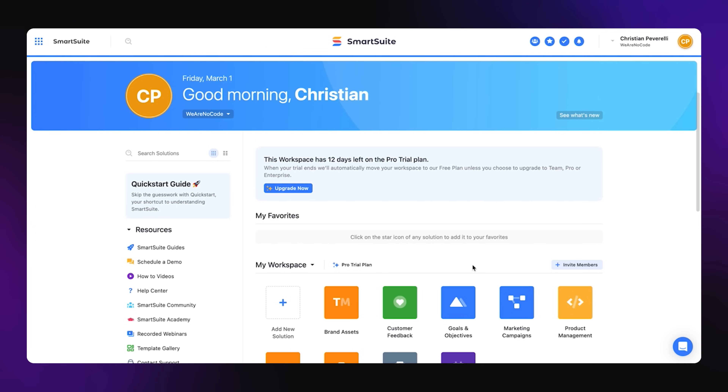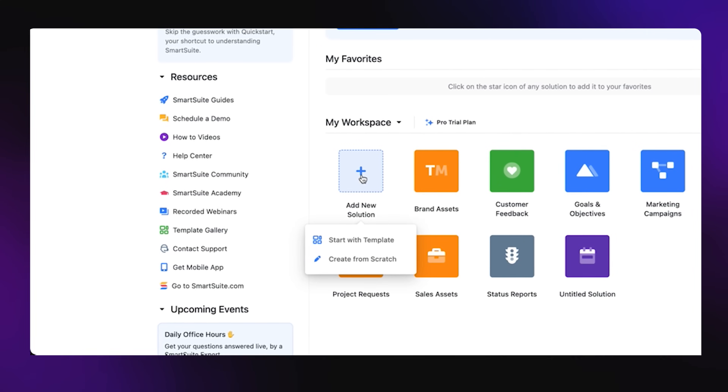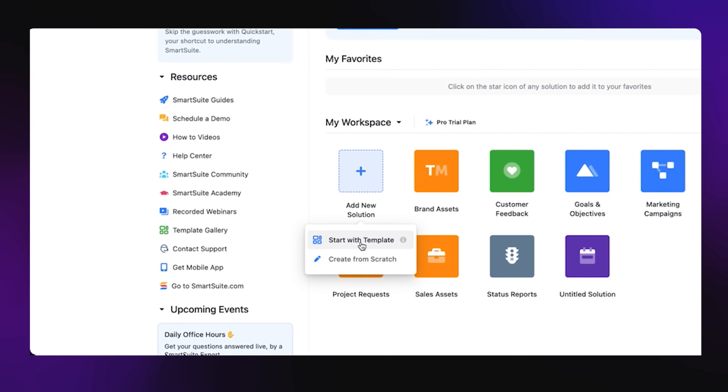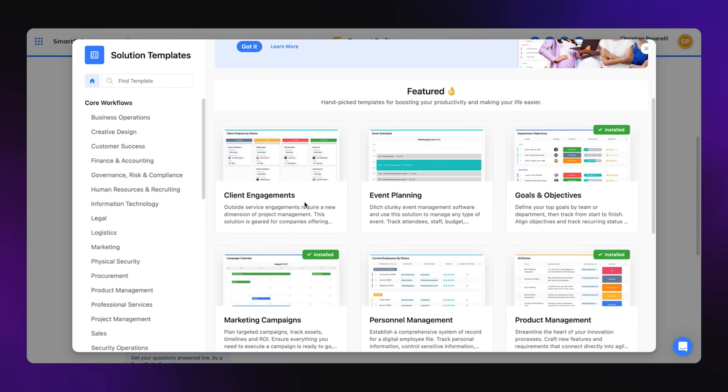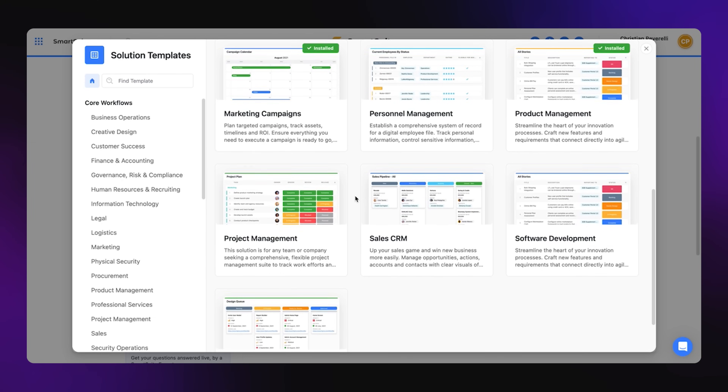Although SmartSuite positions itself a lot more like Airtable, it also has a lot of similarities to things like Monday.com or other project management tools — it's about one platform that essentially manages all the work of your company internally. If we jump into this tool, you're going to see that it looks very similar to Airtable. One of the things that's cool about SmartSuite is they have some really well thought out templates. When you click on add a new solution, you can start with a template or create from scratch. These templates really look like project management tools you might have heard of.